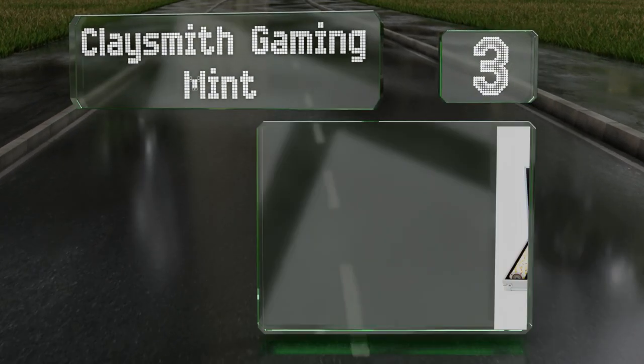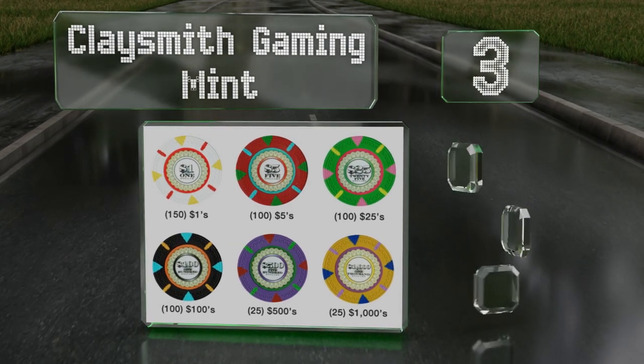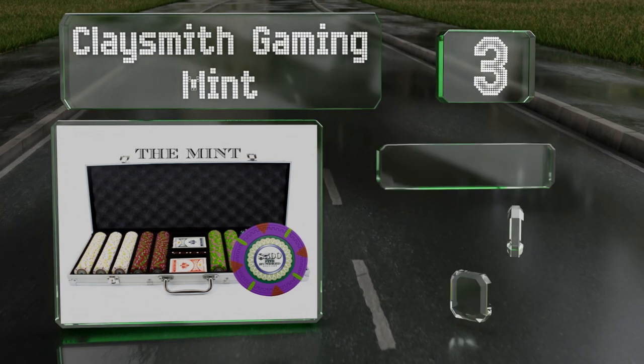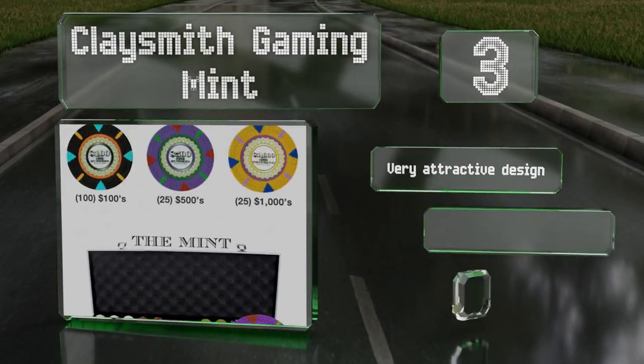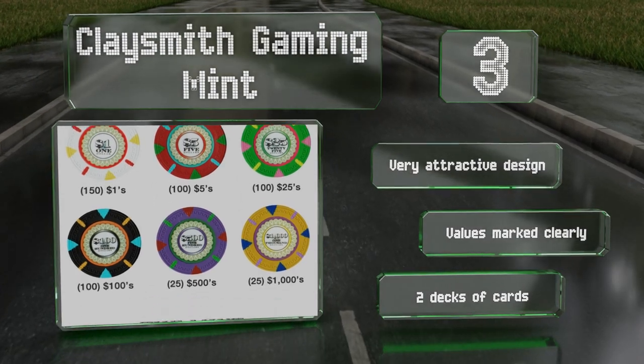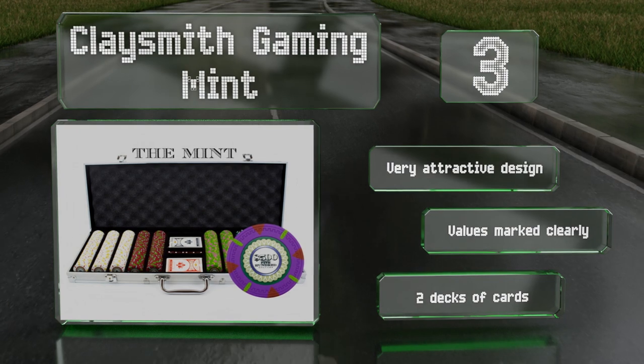Nearing the top of our list at number three, look like a professional with the Clay Smith Gaming Mint. It includes 500 ornately decorated pieces in denominations ranging from one dollar to one thousand dollars, all housed in a heavy-duty case, making it easy to take to and from games at a friend's or relative's house. These feature a very attractive design and values that are marked clearly.